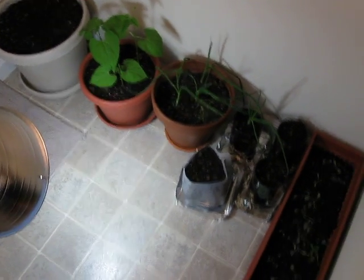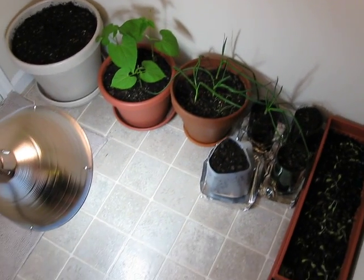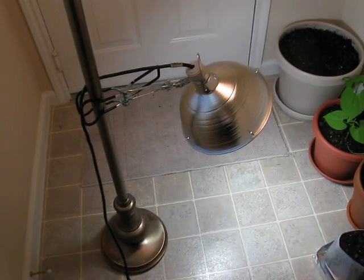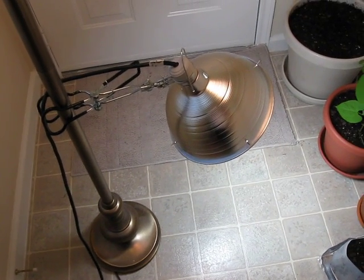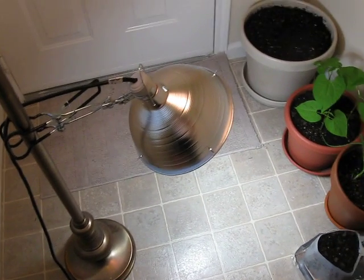I'll probably build some kind of a stand to get them off the ground. Anyway, there's the lamp again — it's got a 100-watt equivalent full spectrum bulb in there, and the plants seemed to like it real well.